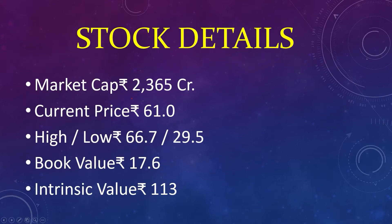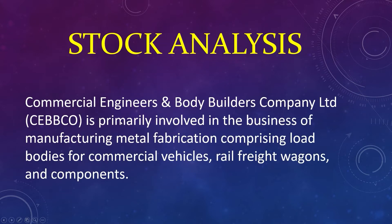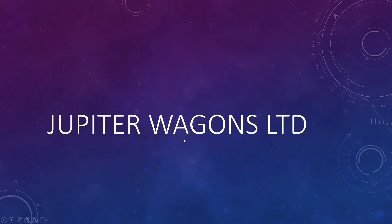The third stock: market capital 2,003.65 crores, current price 61, high 66, low 29, book value 17, intrinsic value 113. Commercial Engineers and Body Builders Company Limited is primarily involved in the business of metal fabrication comprising load bodies for commercial vehicles, rail freight wagons, and components. Jupiter Wagons Limited.